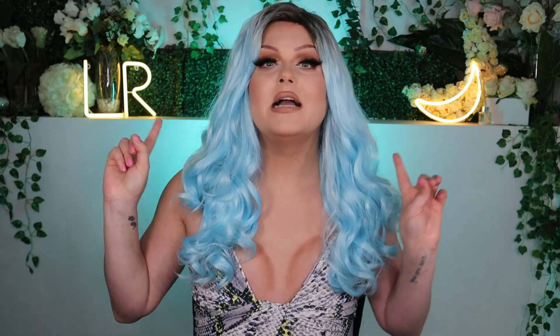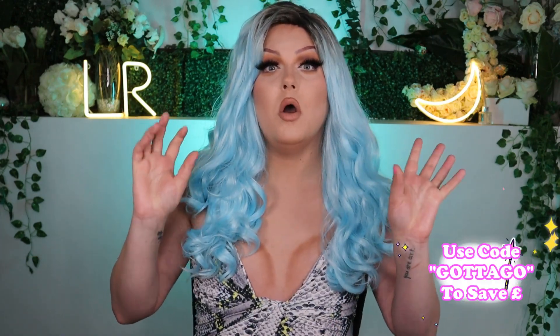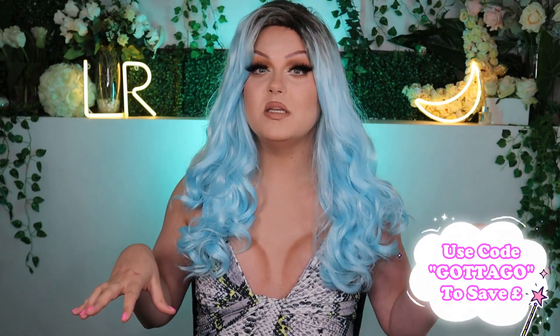I purchased all of these wigs with my own money from the brand How's Your Head Wigs — I'll leave their website linked down below. I've purchased many a wig from them in the past, so I'll leave some previous hauls down below. They make the best drag wigs I could possibly think of. They have an increased density over most other brands and are very affordable. I did purchase all of these from the clearance section, and they had a code 'gotta go' which made the clearance items 50% off.